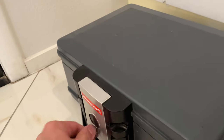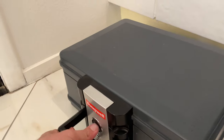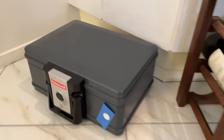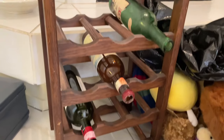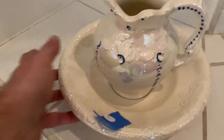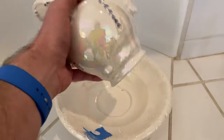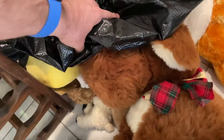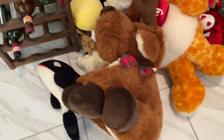This one's smaller. Number 18 is the stuffed animals here.